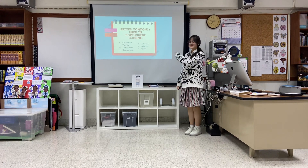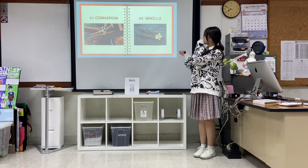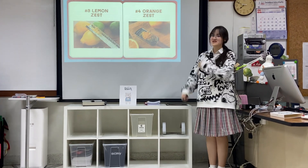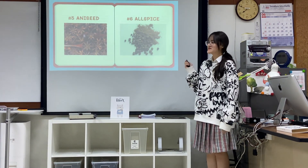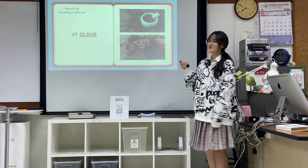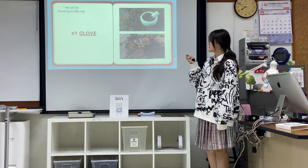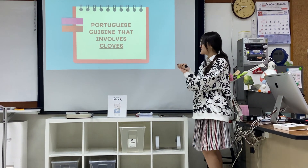These are some spices commonly used in Portuguese cuisine. I won't read them because I have pictures. There is cinnamon, vanilla, lemon zest, orange zest — and yes, these can actually be used as spices. There's also aniseed and allspice. The one we're going to be focusing on today are cloves.